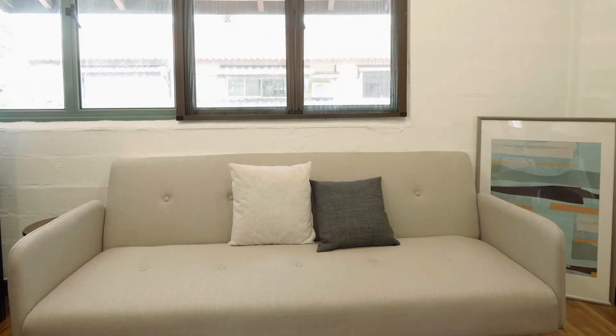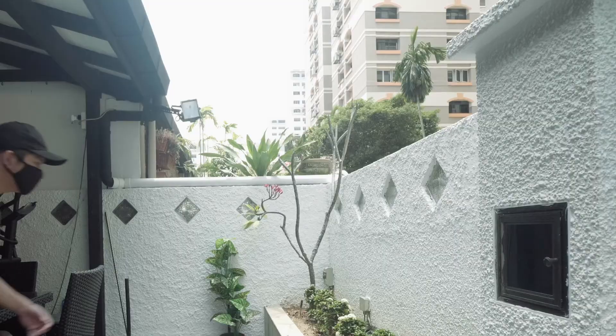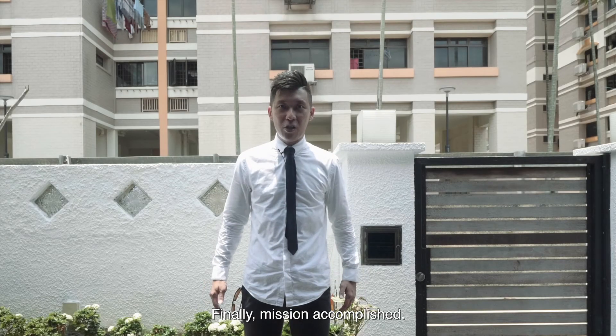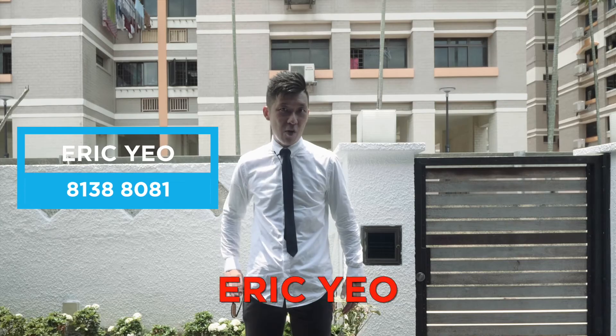Myself! Got you! Finally, mission accomplished. This unit — not that right. If you would like to know more, call me. My name is Yo, Eric Yo.